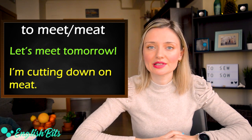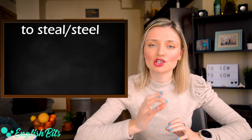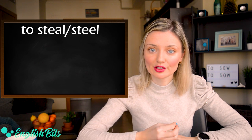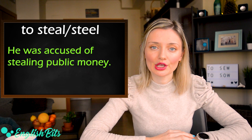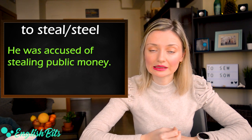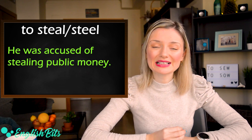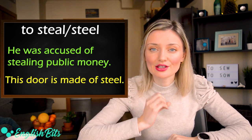Number seventeen: steal and steel. The first steal is an irregular verb — to steal, stole, stolen. For example: he was accused of stealing public money. And the second steel is a kind of metal. For example: the door is made of steel.